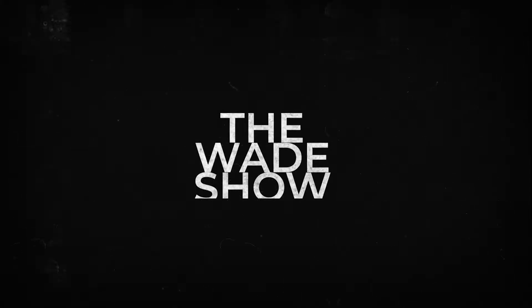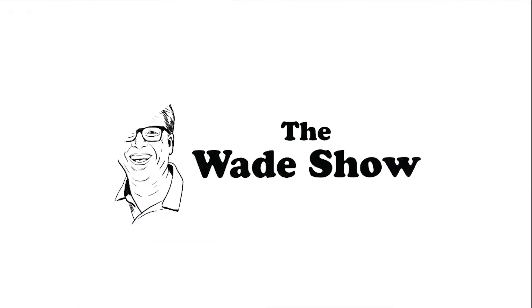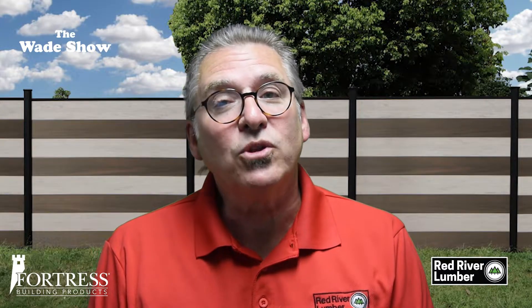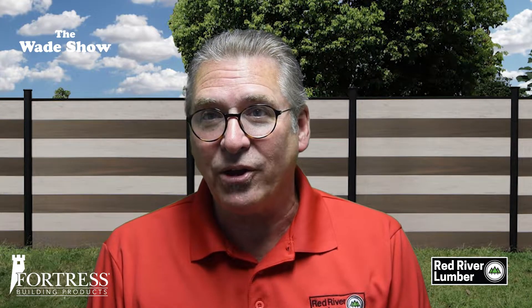In modern times, there are many fencing options available. In today's episode I'm going to cover composite fencing options from Fortress Building Products. Welcome to The Wade Show. I'm Wade Fowler.